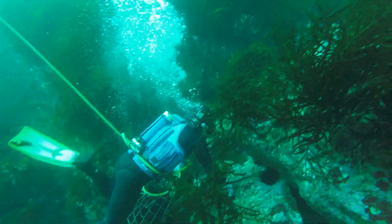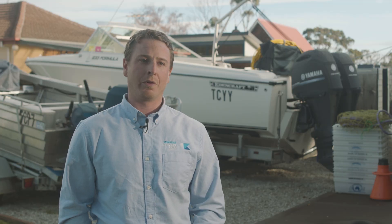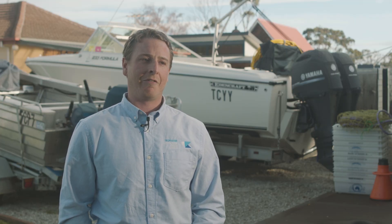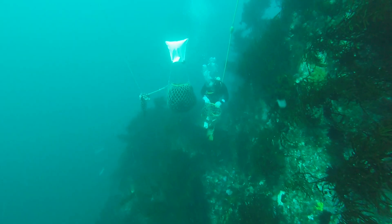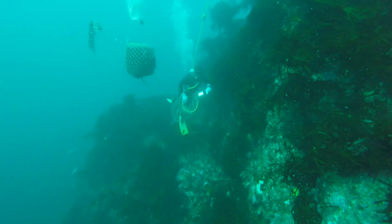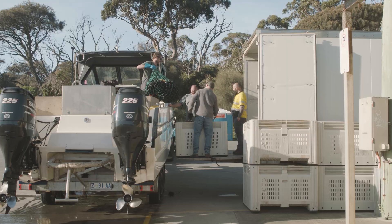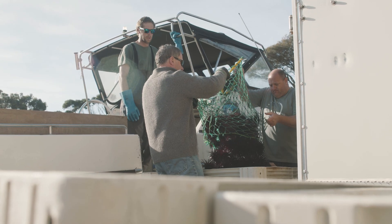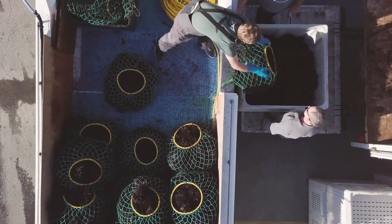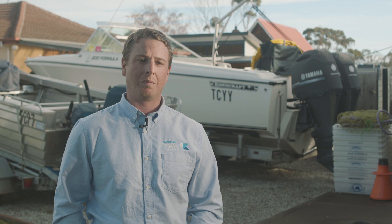All our guys are passionate about the water and the ocean — that's why they're fishermen, that's what's led them to the water. Everyone's interested in trying to do the best thing they can do for the environment, and this is a great cause to get everyone together, work together, and share information to get the best desired outcome. We're lucky down here in Tassie we've got a harvest industry underway, and moving forward we've got to try and keep the support around that industry because that's the long-term cost-efficient method.